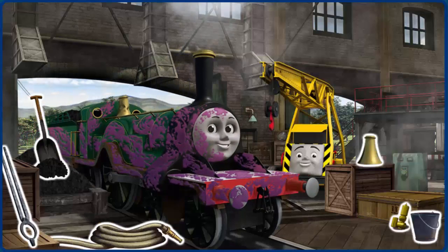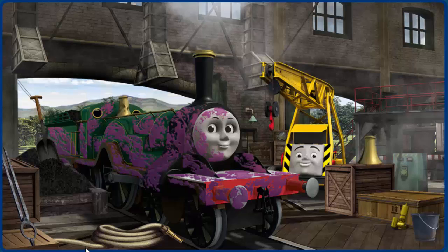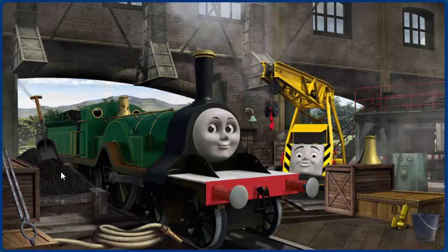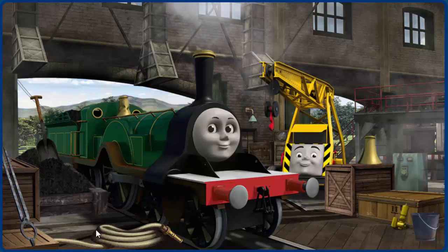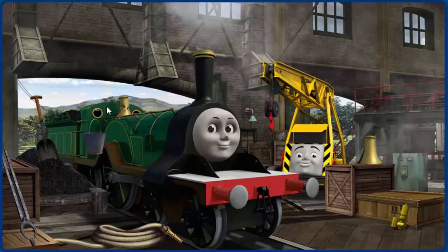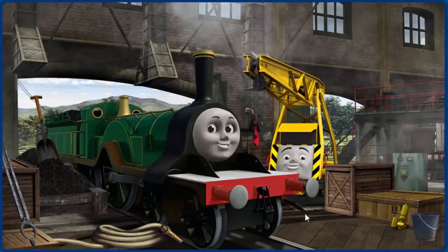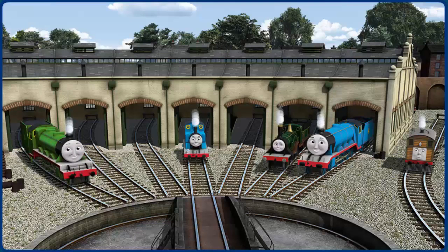Emily is covered with jam, and her dome is broken. Great job, but there's still more to do. Emily's dome is broken. Kevin suggests that you put the new shiny brass dome on Emily. You fixed it! Emily is ready to get back to work.